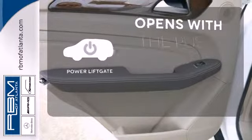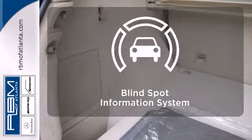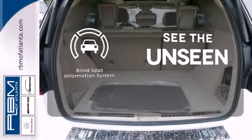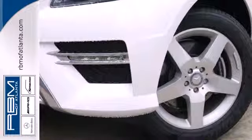The power liftgate offers automatic rear door operation with the push of a button. Negotiating traffic has never been easier thanks to the blind spot indicator. This versatile M-Class perfectly blends style and safety. See it for yourself today.